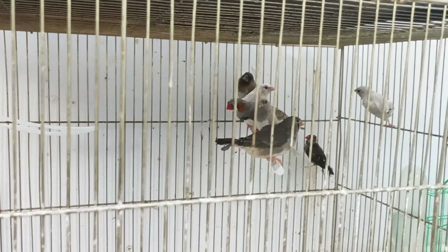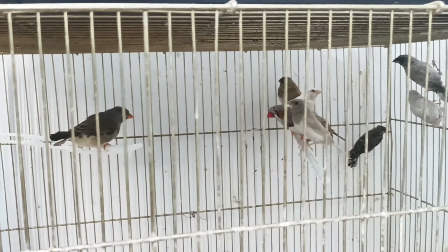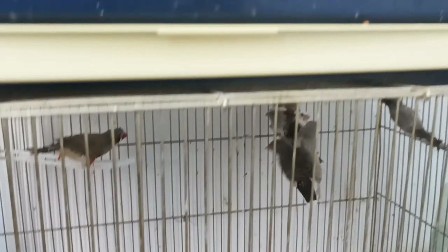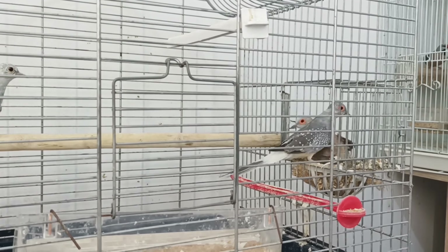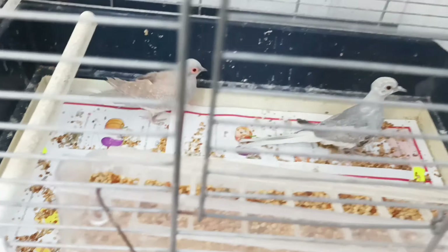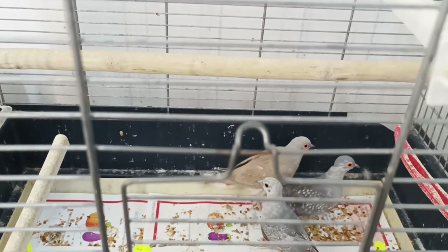Some zebras — I hope this one is a female because I don't have any, only one. Here are the diamond doves — they have one egg because they crushed the other one. I don't really want to breed them because I already have many.